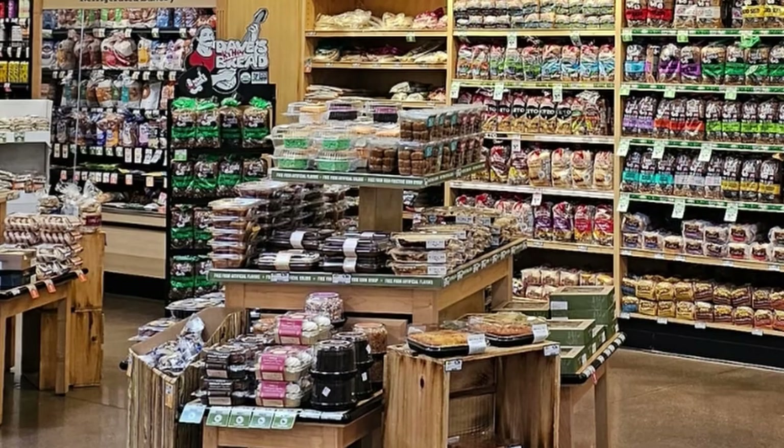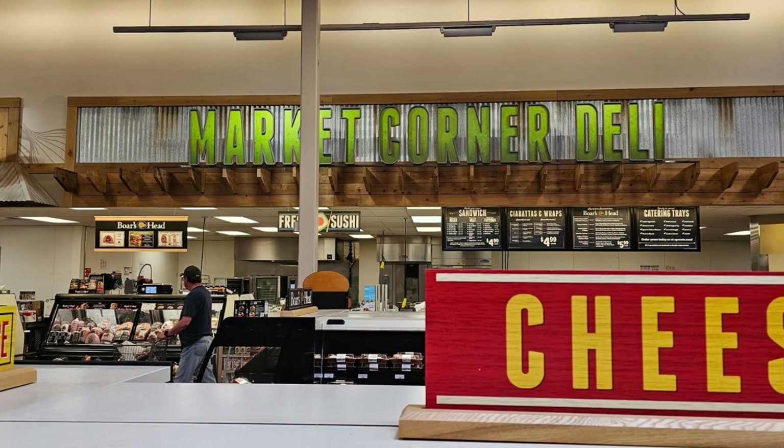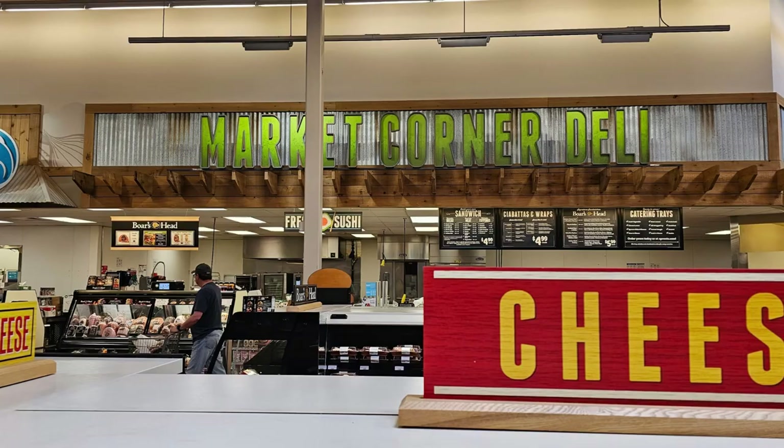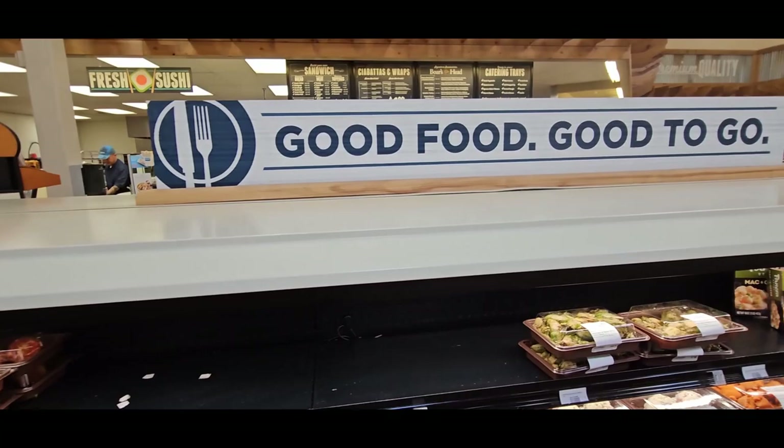The deli section at Sprouts is a great place to grab a quick and delicious meal or snack. They offer a variety of freshly prepared foods, including sandwiches, salads, wraps, and even sushi. You can also find an assortment of deli meats and cheeses that you can have sliced to your specifications to take home and enjoy. In addition to their deli offerings, Sprouts also has a variety of pre-made meals and sides in their prepared food section. These options are great for a quick dinner or for those busy nights when you just don't have time to cook.